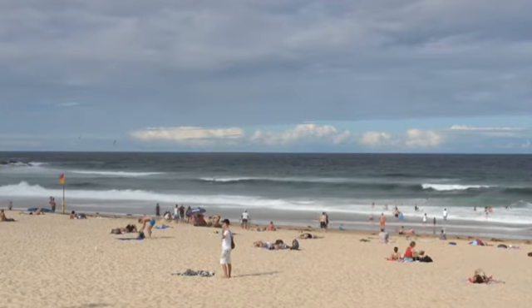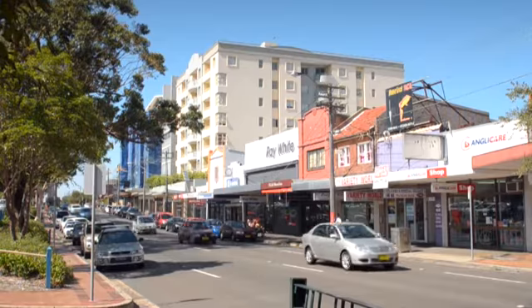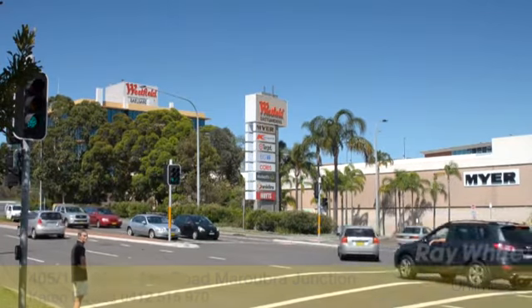Set only minutes drive to the beach with the convenience of transport, cafes and restaurants all at your doorstep — this is the lifestyle Maroubra Junction offers.